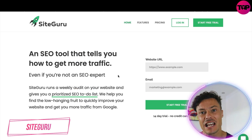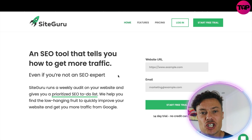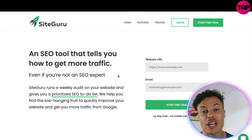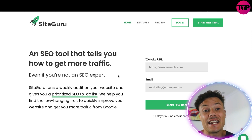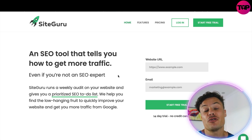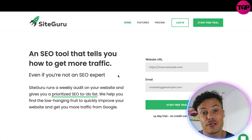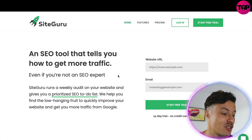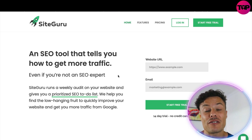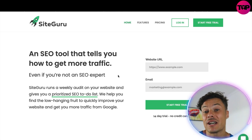Jumping down to the SiteGuru website — linked down below in the description — you can see that this is all about SEO. SEO, or search engine optimization, is crucial if you want to improve your search engine ranking score, enabling you to rank at the top of things like Google and Bing, and get loads of free organic traffic through search volume.